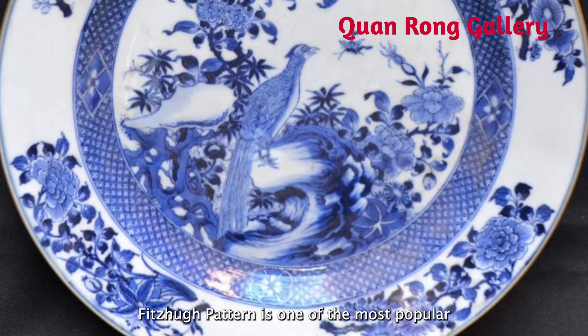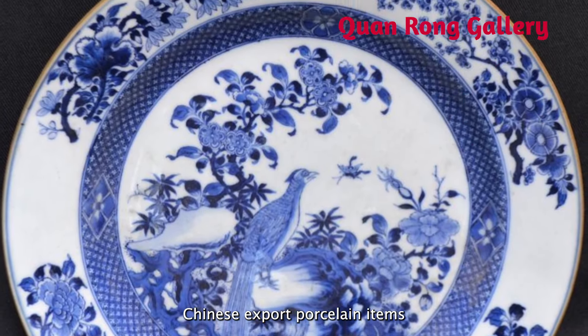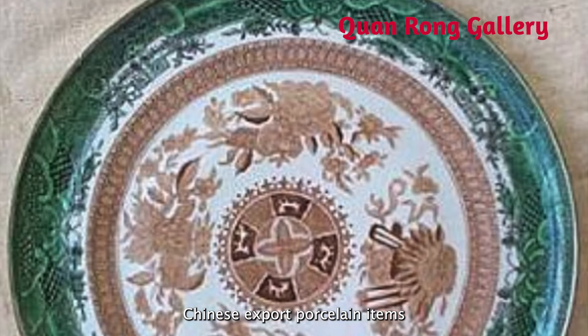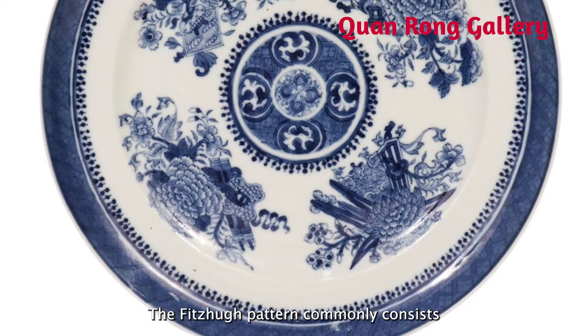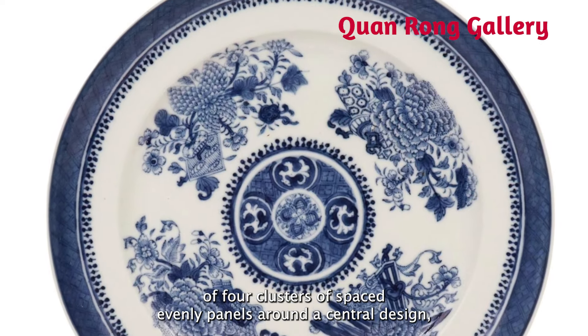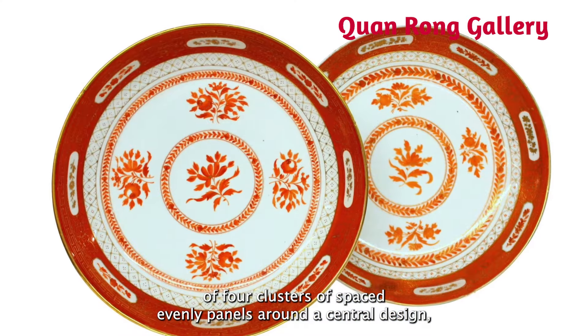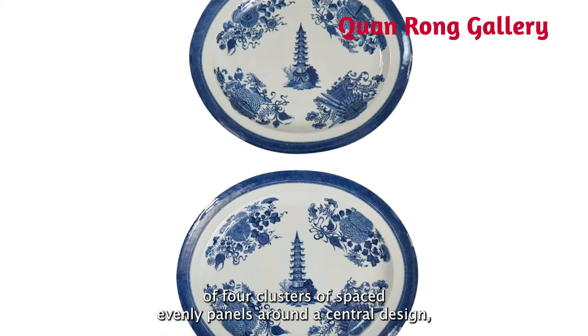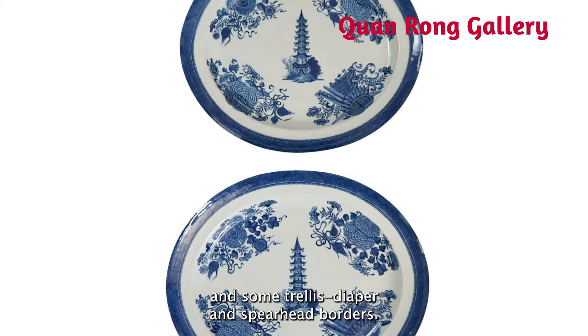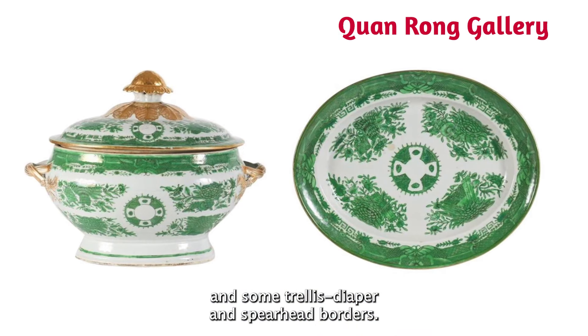Fuzhou pattern is one of the most popular Chinese-export porcelain items during the 18th century. The Fuzhou pattern commonly consists of four clusters of evenly spaced panels around the central design, and some trellis, diaper, and spearhead borders.